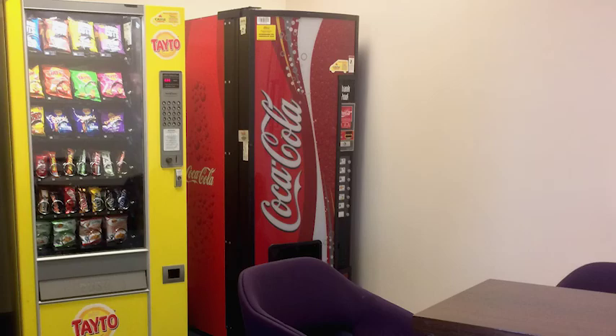The library has vending and hot drinks machines as well as a water cooler, plus canteen and cafe facilities at the Royal Victoria Hospital or just a short walk away.